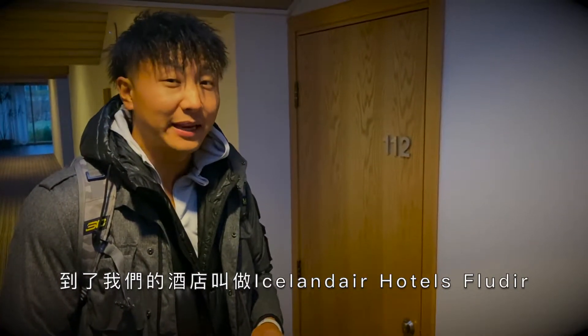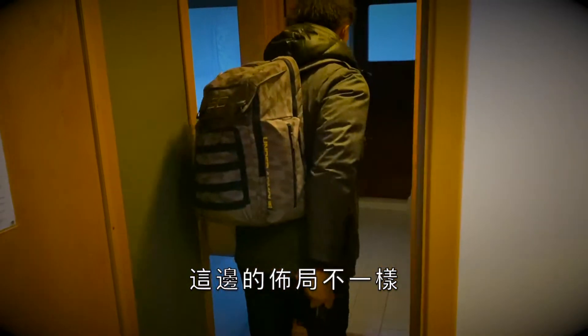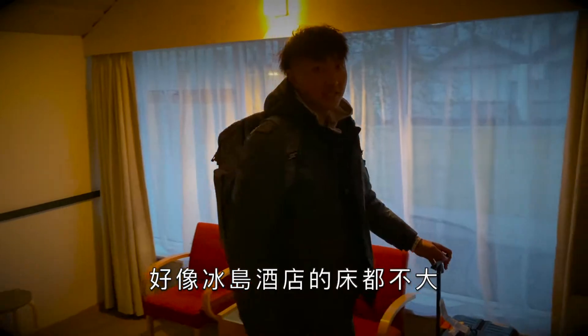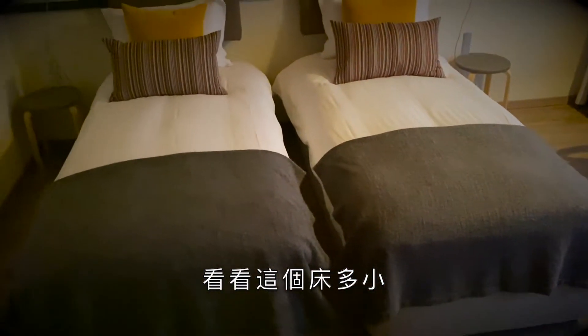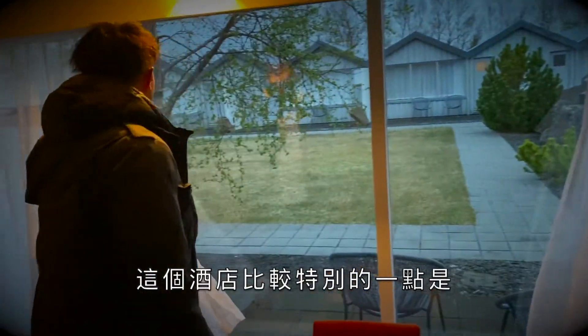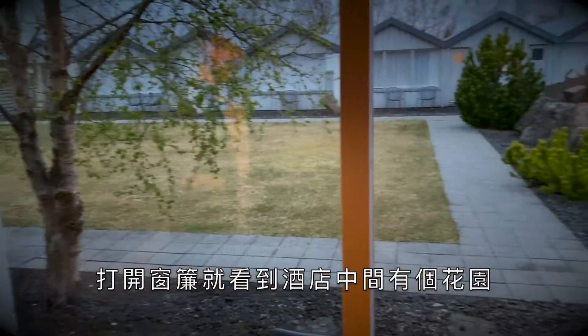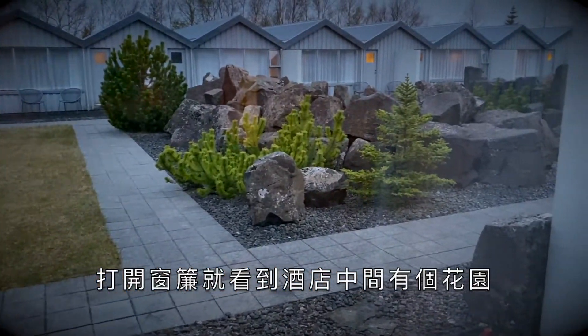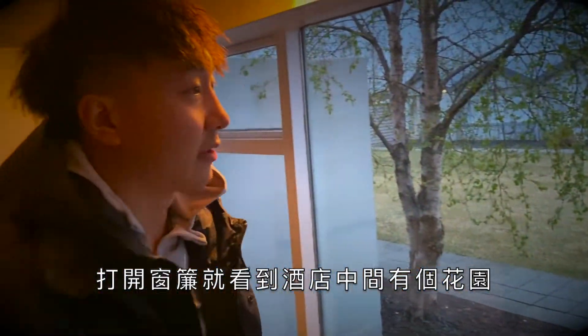It's called Icelandic Air Hotels. They always have really small beds in Iceland — look how small the beds are for a double. One special feature about this hotel was the garden kind of in the middle of all the hotel rooms. I think this is a pretty nice feature. Once you pull up the curtains, you're able to see right through to the garden area.